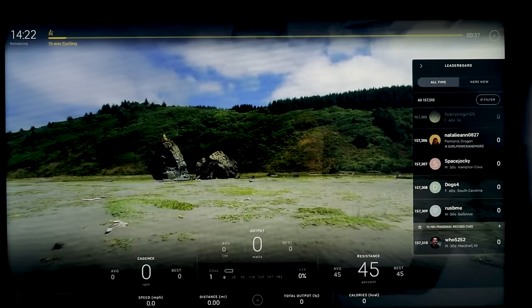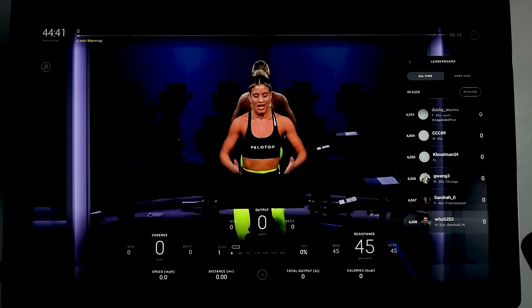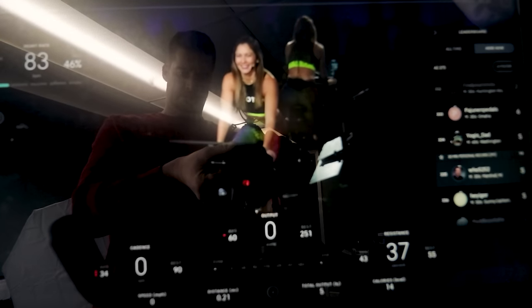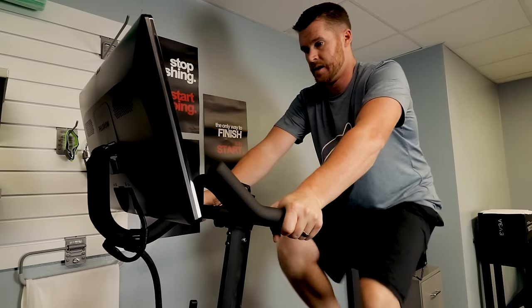In first for content is the Peloton. The scenic rides are similar to Echelon — footage of locations, neat to look at, but not instructor-led. However, the in-studio rides are why other companies built bikes based off the Peloton. It's polished, the instructors are next level, they know how to motivate you — there's something about them that seems so much more professional. When you're on the bike, you want to leave everything on it and burn as many calories as you can, and when you're done you're already looking forward to the next ride. It's just something special.